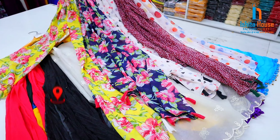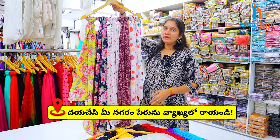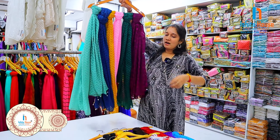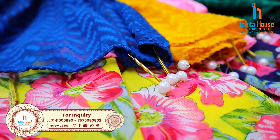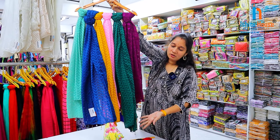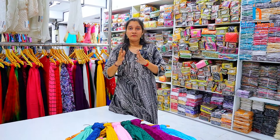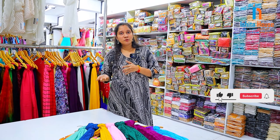I am going to show you the color and variety options available here. There are multiple color options across different designs. COD is available for your orders.